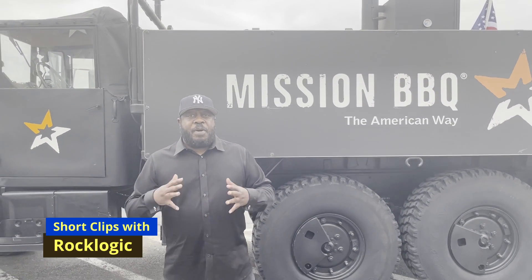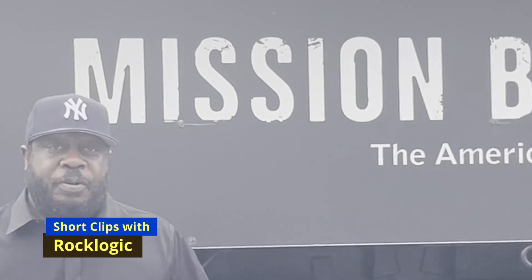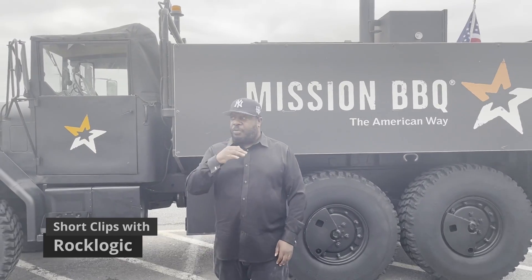We're in Hagerstown, Maryland right now, and we're at the Mission Barbecue. It's the American way. This is their truck. It's atmospheric inside, so we're going to try it out.